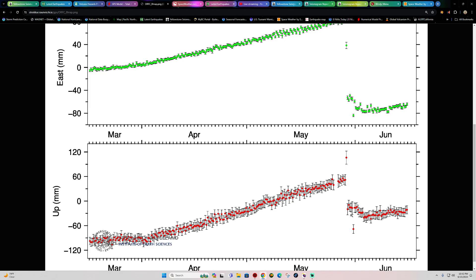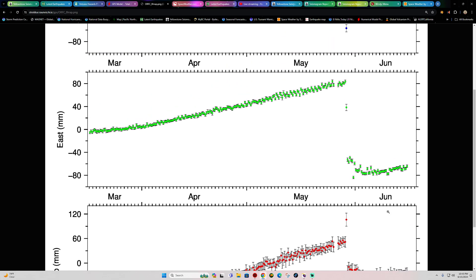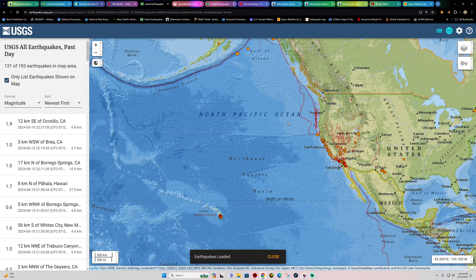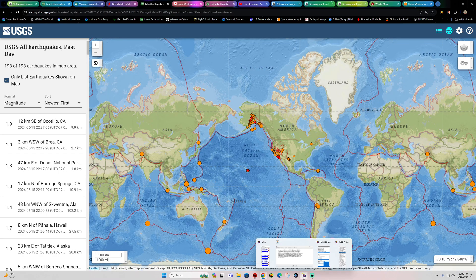Here is the most recent eruption on the vertical displacement — notice the GPS going down, showing a clear loss of magma from the most recent Iceland eruption. We've kind of leveled out, and the last couple of data runs do show somewhat of an elevated uptick in terms of inflation, but I don't know — going to have to watch and see if this continues an upward trend, or if we mellow out for a bit based on what I'm seeing.